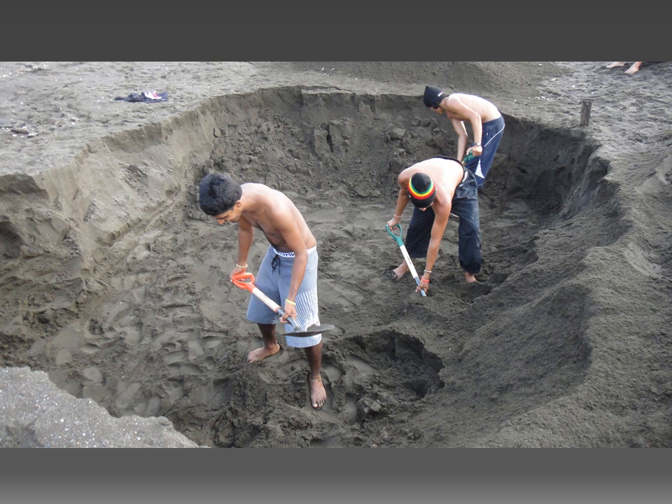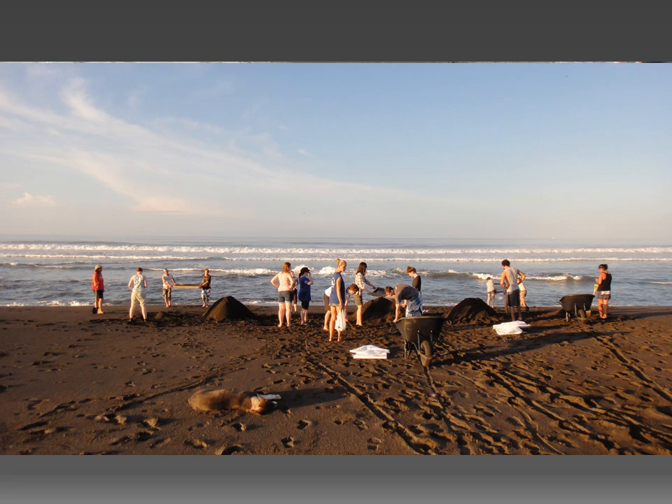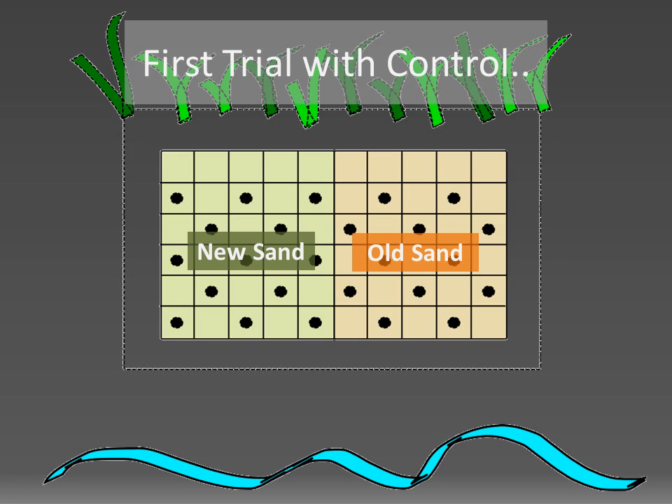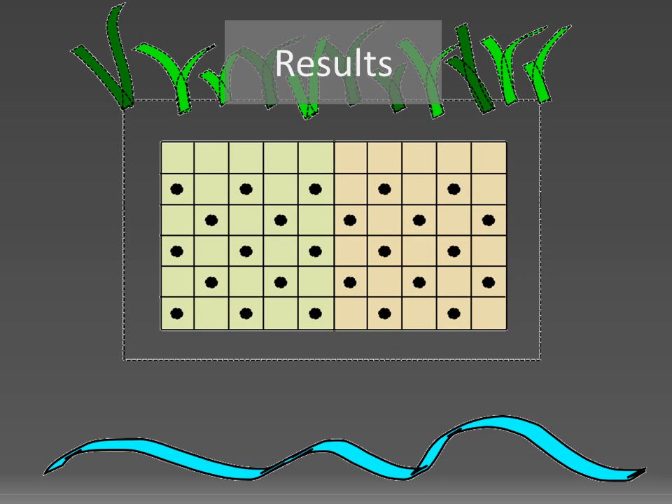Here you can see us digging the pit for the hatchery and our volunteers sifting sand from the low tide zone and carrying it up to the hatchery. In the first trial, we filled only half of the hatchery with the new sand, and the other half was left as in previous years as a control, with sand that was only sifted. Incredibly, in the half filled with new sand, the hatching success rose to 61.5%, whereas in the half with old sand, it remained at 32.9%.